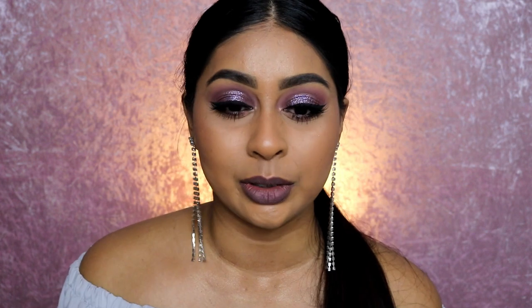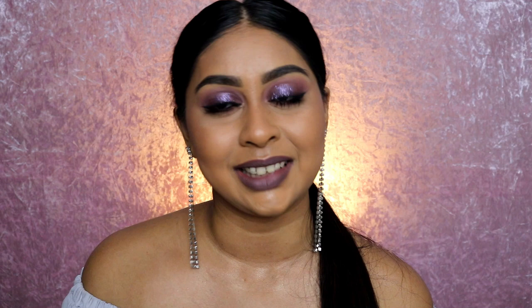Hi my loves, welcome back to another video! I'm finally doing my last video of this year. I'm doing a New Year's Eve makeup look — I haven't done one yet. I know I've had like five videos this week because I missed Tuesday, so that's why I have it on Saturday, just in time before New Year's Eve. You wanted to see this purple glittery look, so let's jump straight into it!